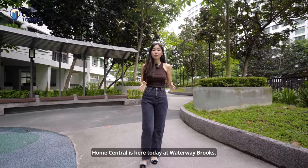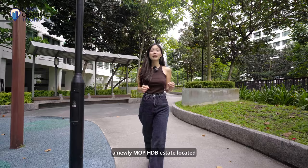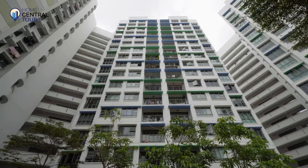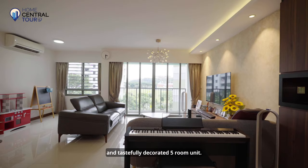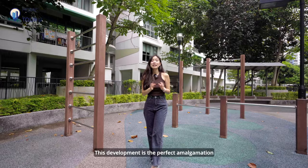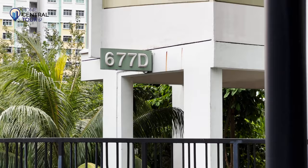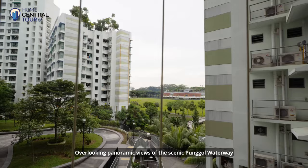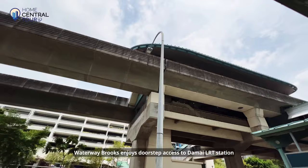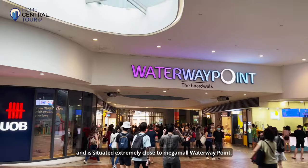HomeCentral is here today at Waterway Brooks, a newly MOP HDB estate located in the exciting Pongo District, to showcase a charming, modern and tastefully decorated five-room unit. This development is the perfect amalgamation of tranquility and convenience, overlooking panoramic views of the scenic Pongo Waterway and large foliage. Waterway Brooks enjoys doorstep access to Damai LRT Station and is situated extremely close to Megamall Waterway Point.